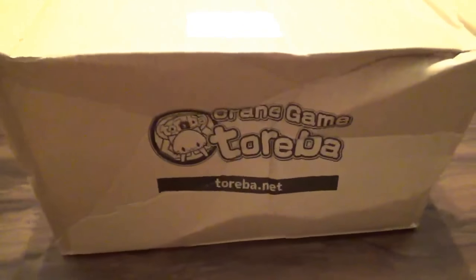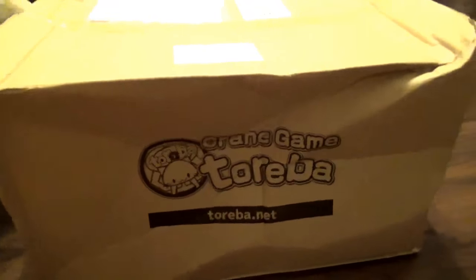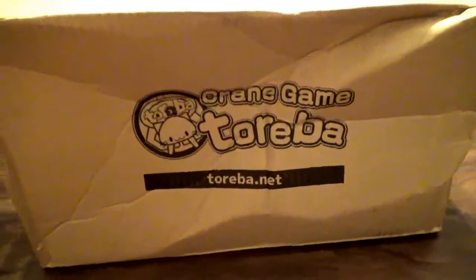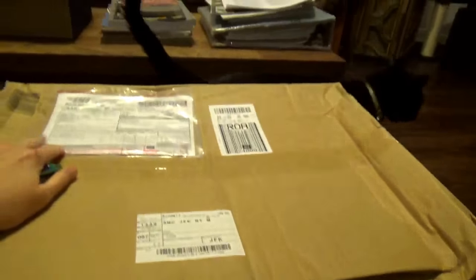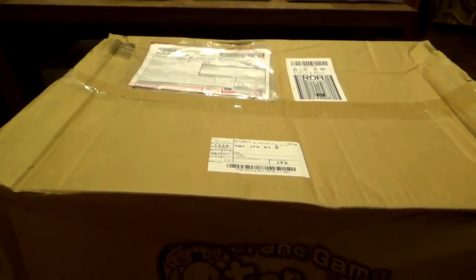This big box from Choriba came in today. As you can see it's a little bit smashed up because it came all the way from Japan, but you can see right there it says 'Crane Game Choriba' — that is the website if you are interested in playing. Up here is a little thing that tells you it's from Japan. I'm gonna break into this box; there are about six things in here, and I'll have another one coming with about three things.